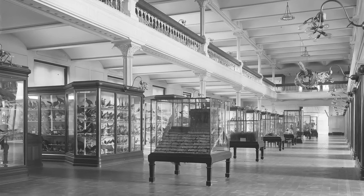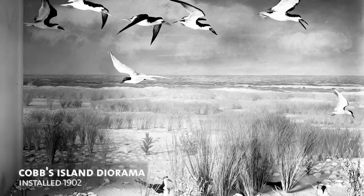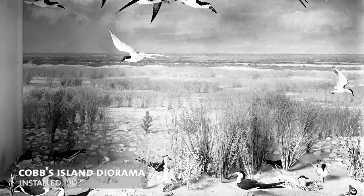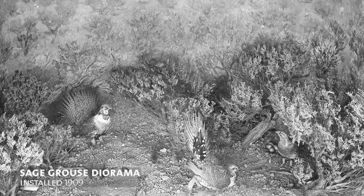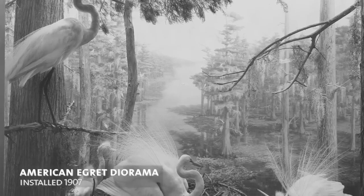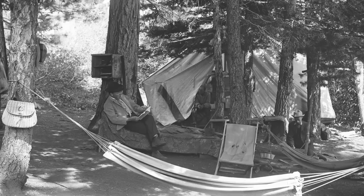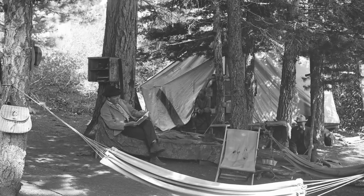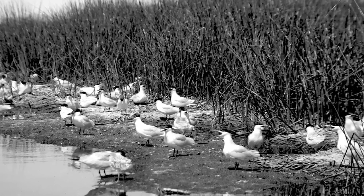Frank Chapman opened his earliest version of the Hall of North American Birds in 1902. The hall would feature a total of 34 dioramas, and it's estimated that he traveled a total of 90,000 miles with his team of artists and taxidermists to collect those exhibits and visit these specific sites.